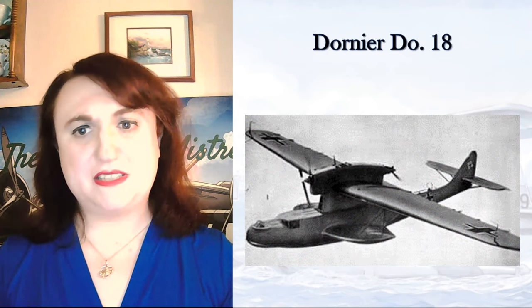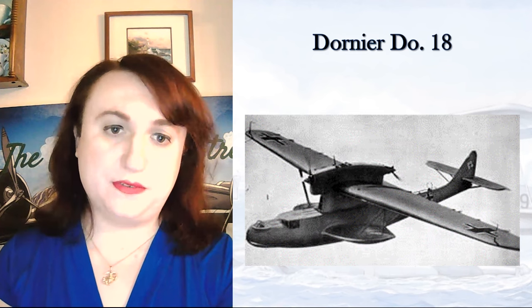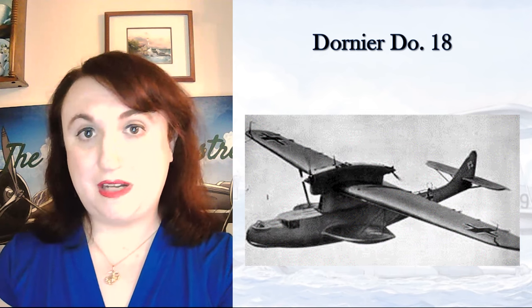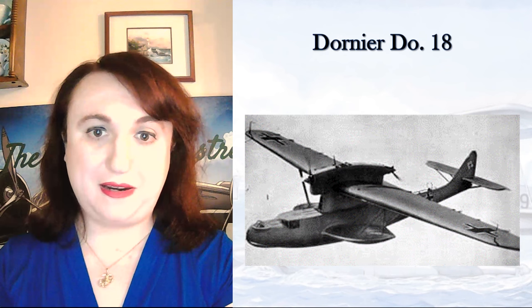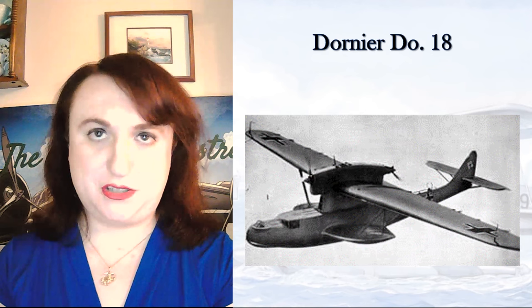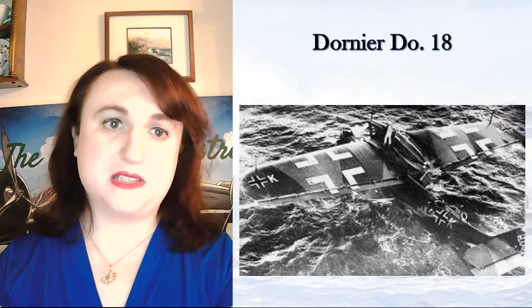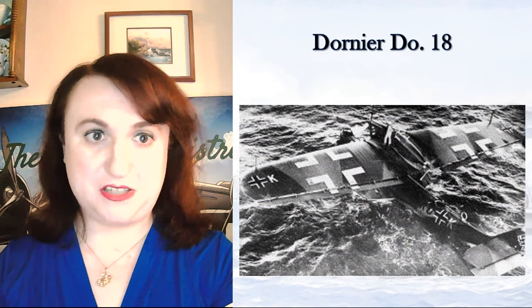On 26 September 1939, a DO-18 of the 2. Küstenfliegergruppe 406, piloted by Leutnant Ernst Körner, became the first German aircraft downed, shot down by Lieutenant B.S. McEwen and his gunner Acting Petty Officer B.M. Seymour, off the Great Fisher Bank. The crew were rescued by the tribal-class destroyer HMS Somali, and the aircraft KX+YK was sunk by the ship's gunners. Interestingly, the design was so sturdy she actually had to be sunk after she came down on the sea.